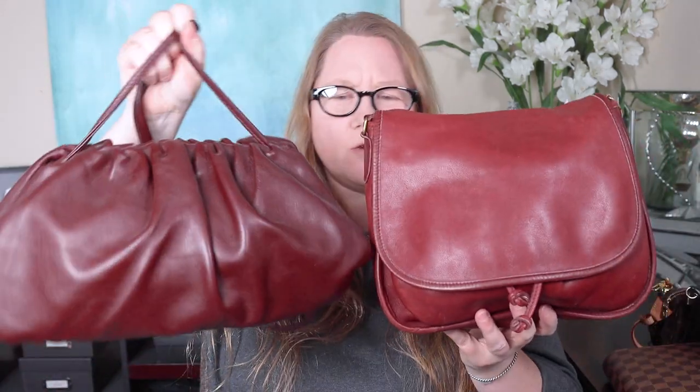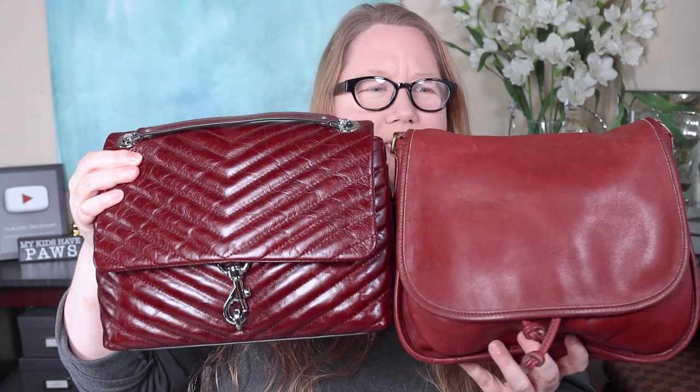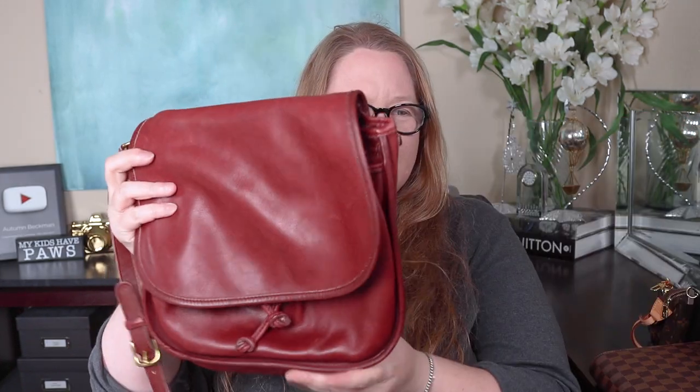I'll give you a quick comparison between this bag and some other bags that I have that are burgundy. There's this pouch, which is quite a bit darker in color. And then my Rebecca Minkoff Edie in burgundy — that's also darker, but still, it's not red. I don't have any red bags to compare, but I think you can tell in the video it's not in-your-face cherry or apple red. It's deeper than that, and I'm so happy about that. And it's very much similar — it's kind of squished there.